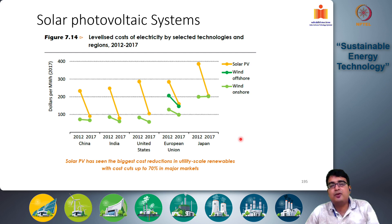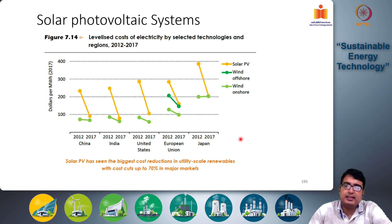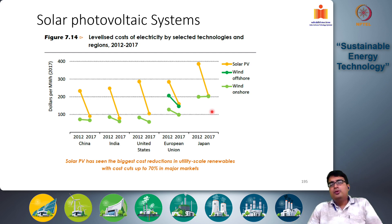Looking at a country-wise profile, while costs differ slightly by location, in all countries the solar cell electricity generation cost has seen the largest cost reduction among all renewable sources, which has led to its increased adoption. With that, let us now go a little deeper into the technology on which solar photovoltaic systems are based.